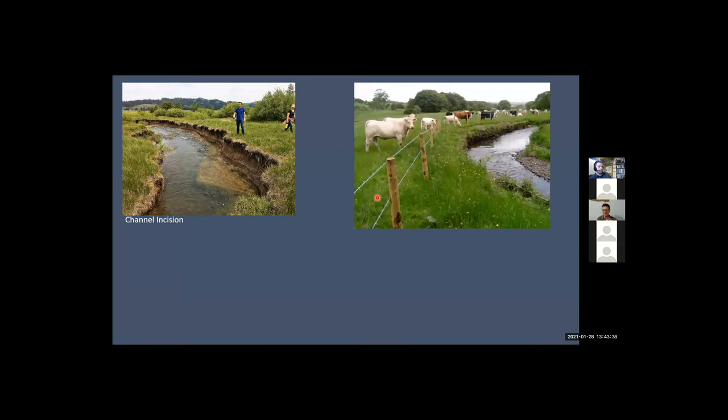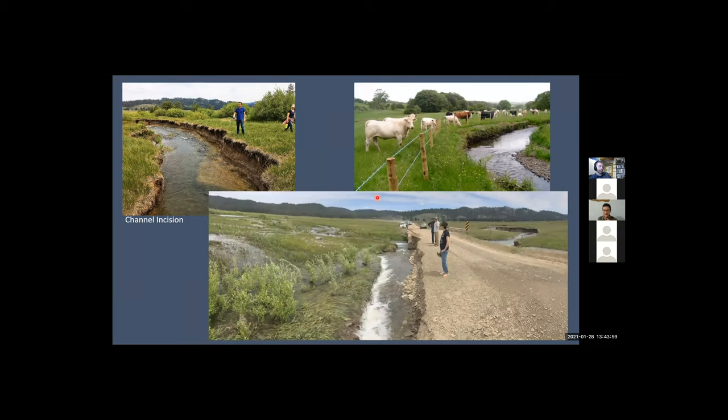Somewhat similarly with incised channels — this is an incised channel that had been fenced from cattle for a number of years, but it's still an incised channel. Simply fencing these channels, while not a bad project, is not always an end goal for restoration in the valley bottom. When we're doing a restoration project, we want to take an overall look at the valley and catchment, and identify source problems and disconnectivities. In this case, we have a road network that was the source problem causing the incision.